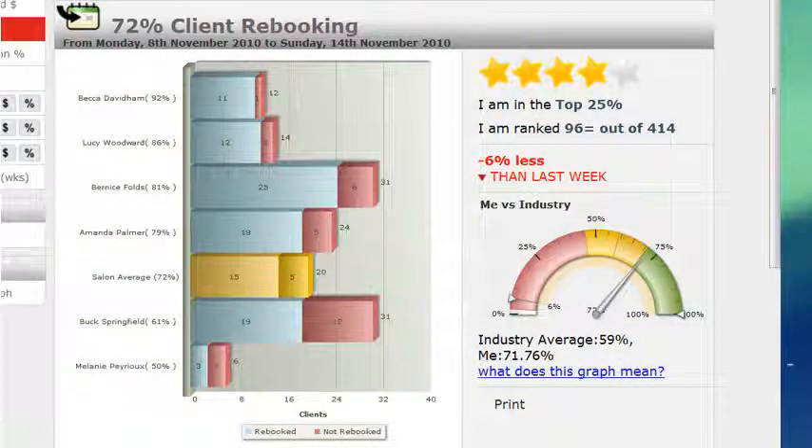Now you can answer questions like: How does my client rebooking rate compare with others? Are my prices too low? Which staff member sells the most services? Review number of clients per staff member, ratio of services and retail sold, and average client spend. Once you know what's happening, get your staff to share their secrets with each other.